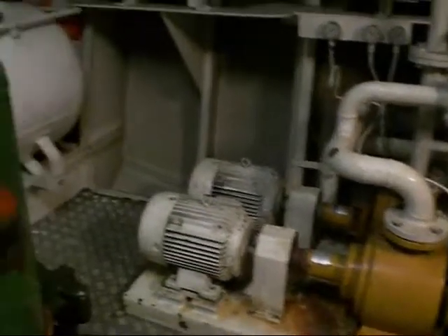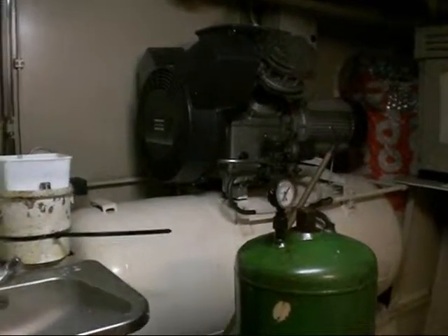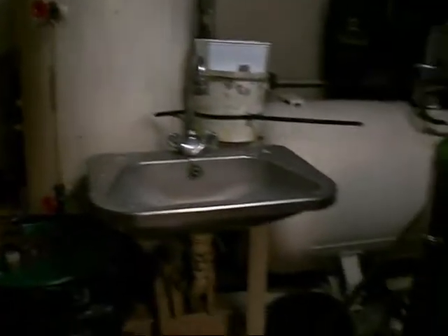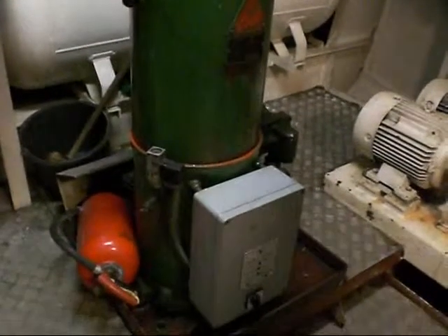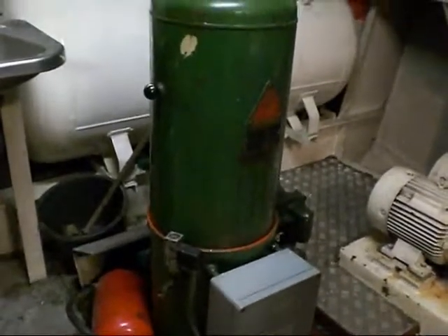And that's our compressor — to make air for the horn and the divers when we have divers on board and all that kind of stuff. And this is a filter whose pump is cleaning our diesel oil, so it's always running. When the main engine is running, we start this up so it's turning around the oil — it has to be clean all the time.